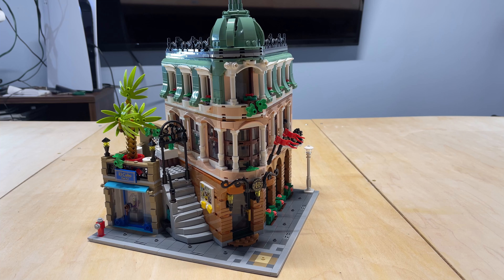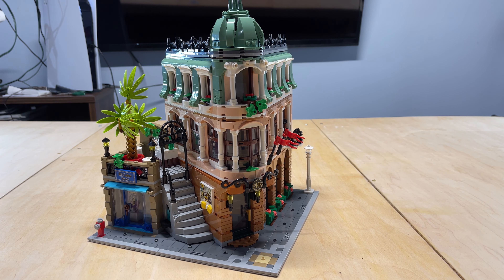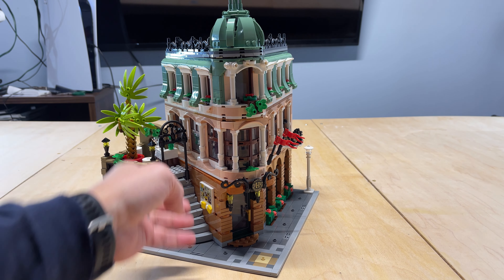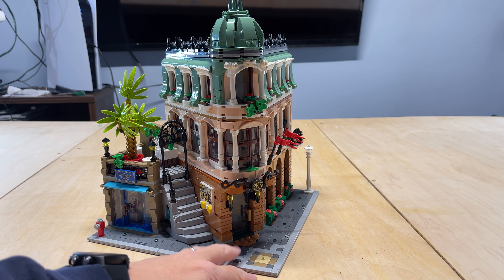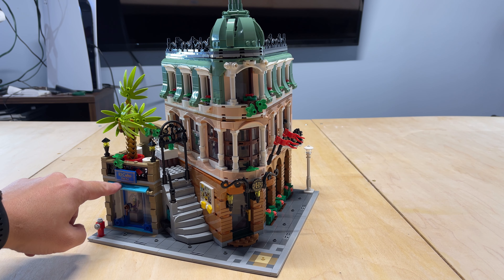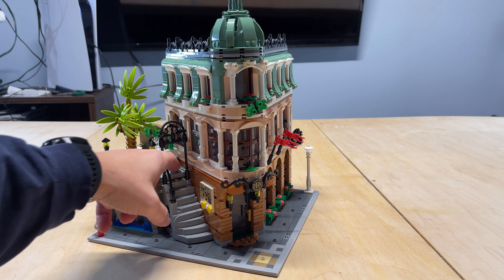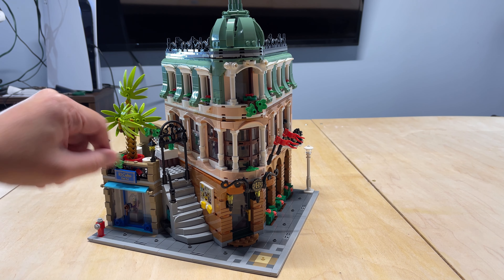Now we're going to get into the set itself. So here we have the hotel. It is three levels, and then you have the roof itself. The hotel takes up a little less than half of the base plate. The other part has a little fine art gallery and a cafe that sits on top of it — or the roof of the art gallery is used as a little cafe.